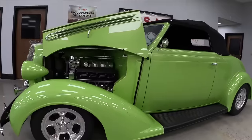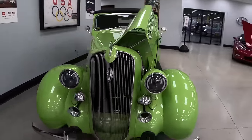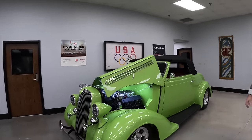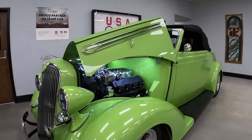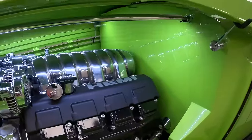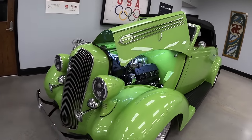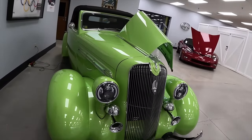Before the Corvette, let's look at the Plymouth — the real showstopper. When we think of a show car, this is what we mean: the type of car that makes everybody stop and take out their phones at a car show. This is a 1936 Plymouth Roadster. It is an all-steel car — a lot of people do fiberglass fenders or fiberglass bodies, but this is a real-deal 1936 Plymouth, all steel.